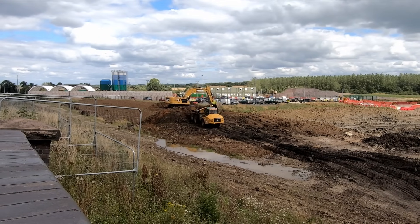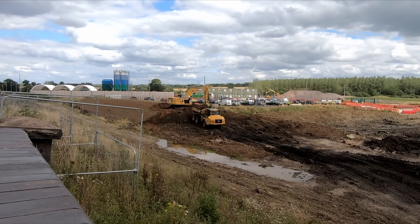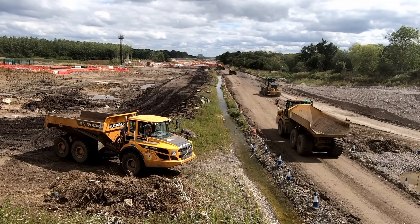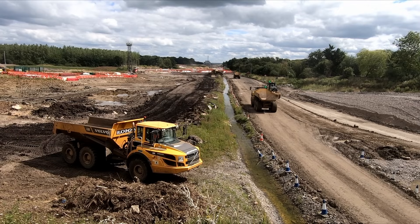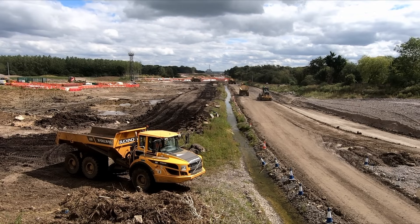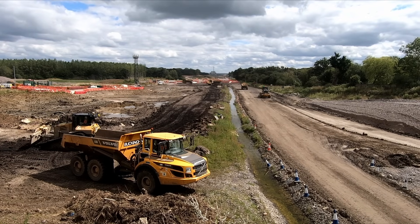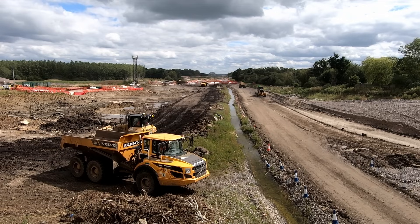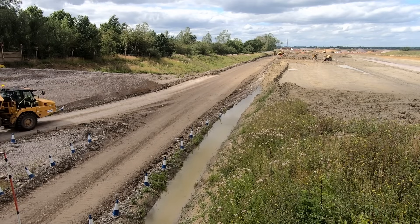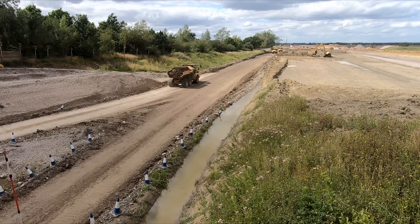It should be emphasised that the construction of HS2 in no way precludes the construction of a link, and that it is up to government to fund the link as part of the EWR works. The section of the GCR route south of the Calvert bridge crossing was a hive of activity when I visited a few weeks ago, with a lot of earth being moved. This is despite the fact that this section of the Great Central Railway retained tracks until as recently as last year, having been used as a railhead so that construction materials could be delivered to site by rail. However, the GCR trackbed is still having to be heavily remodelled to accommodate HS2 and a possible link to EWR, in addition to the rail connection for the infrastructure maintenance depot.